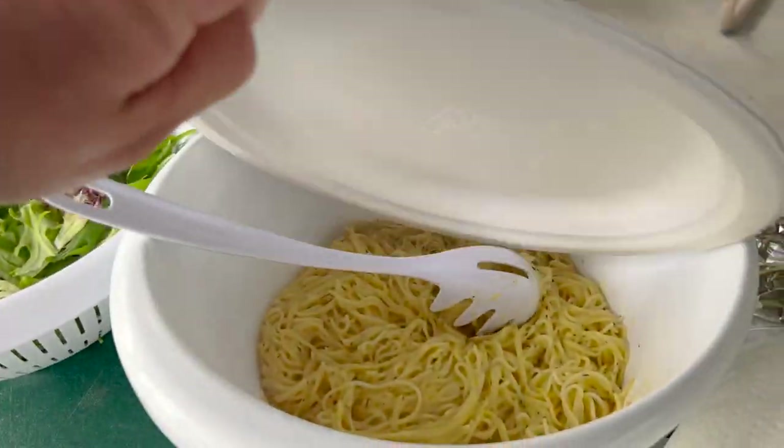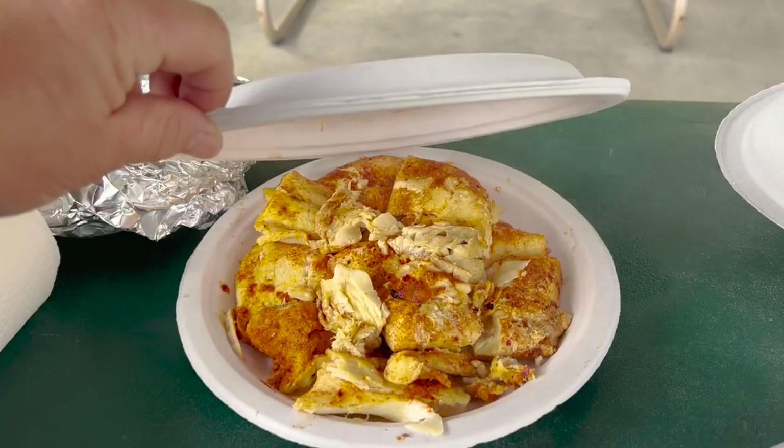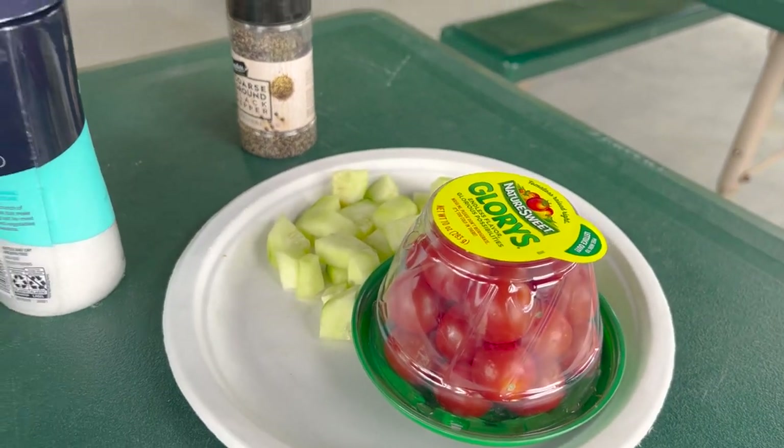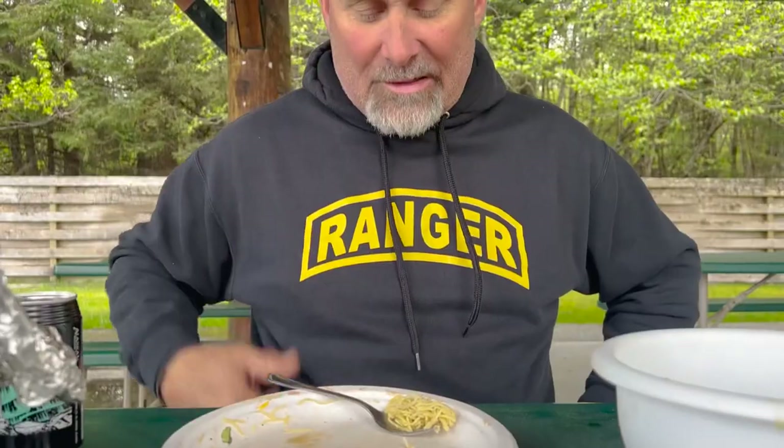We have some salad, some angel hair pasta, some blackened halibut, some peas. The halibut blackened is absolutely delicious. Good stuff. Good lord, I can't eat another bite. A bird would go hungry with that.